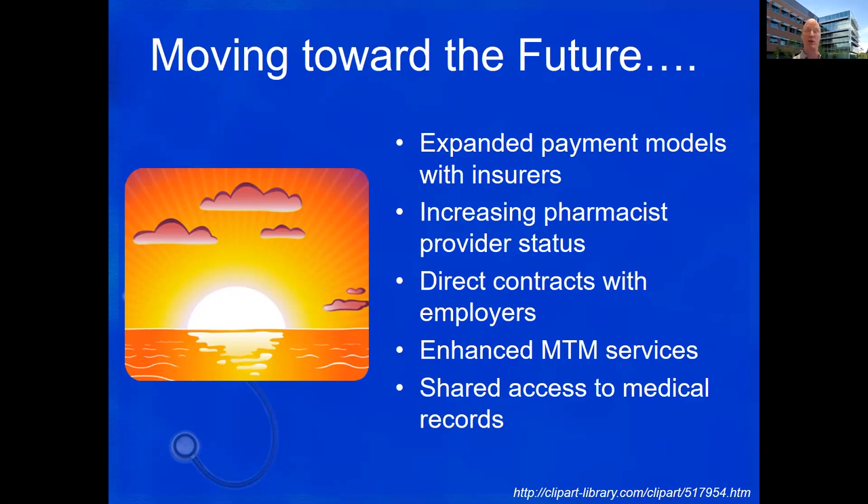One last poll: what is the likelihood that after learning about this, you would refer somebody to one of these sites in your community to receive these services from one of the pharmacists? I was always a little worried — if someone's not very likely, I haven't done my job today. I'm pleased that's not the case. I appreciate that you recognize these are a resource, and I do believe this will continue to grow and prosper.